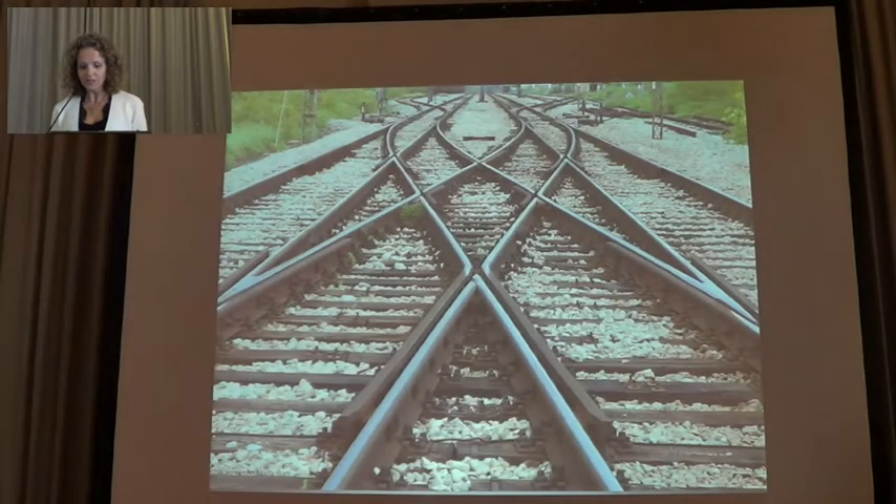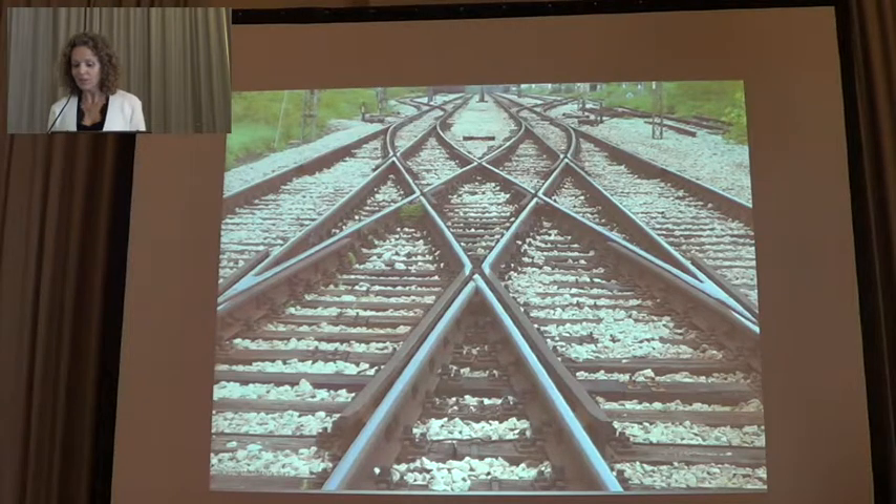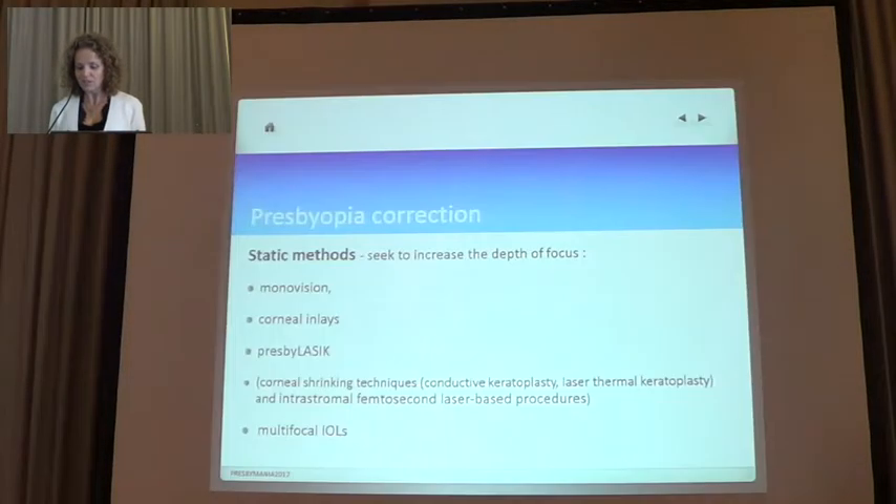You have many possible combinations. At present, there is no universally accepted best method for correcting presbyopia, and the final decision should be based on the lifestyle and vision needs of the patient.